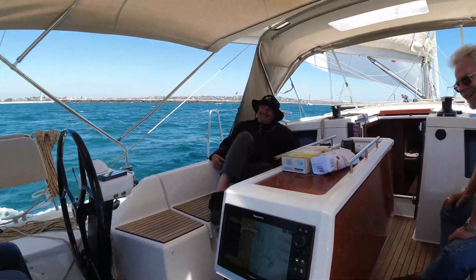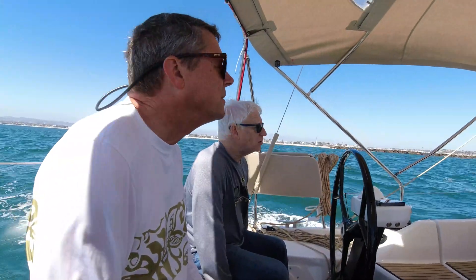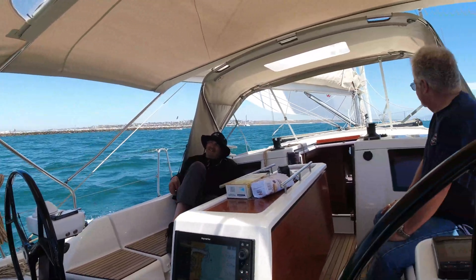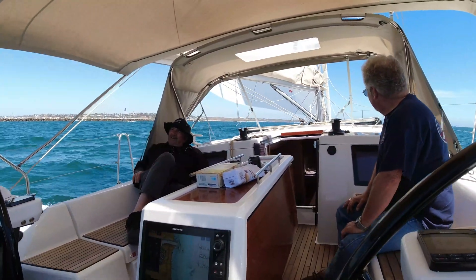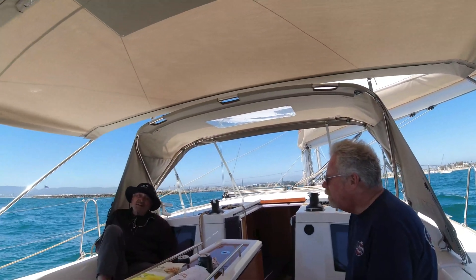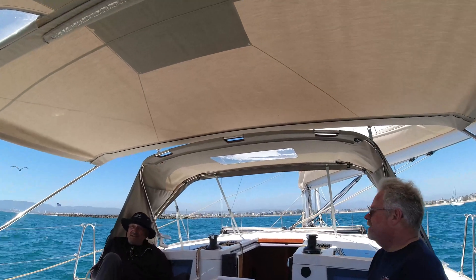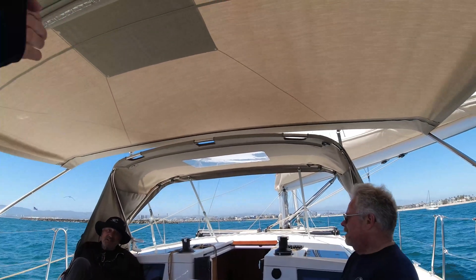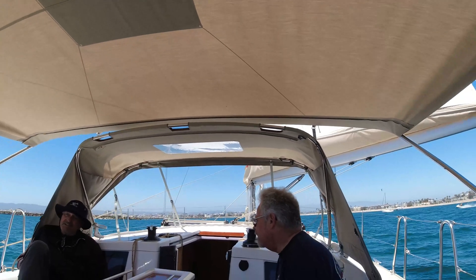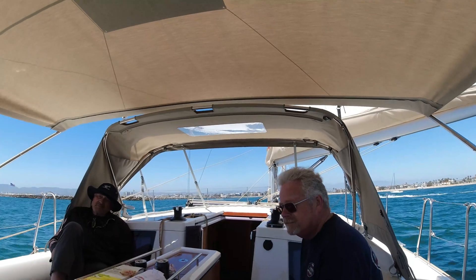Okay, we're going to have to furl the code zero before we turn. Before we turn? Yeah, before we turn. I'm pushing it. So when I make a turn over there, you're going to turn that in because we're going to go upwind. So as I turn, you start turning it in. I'm going to try to hug the port side.